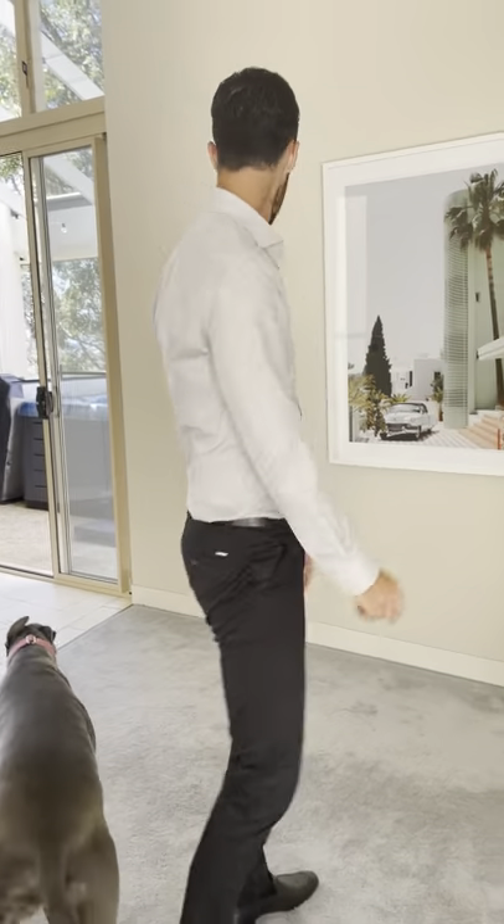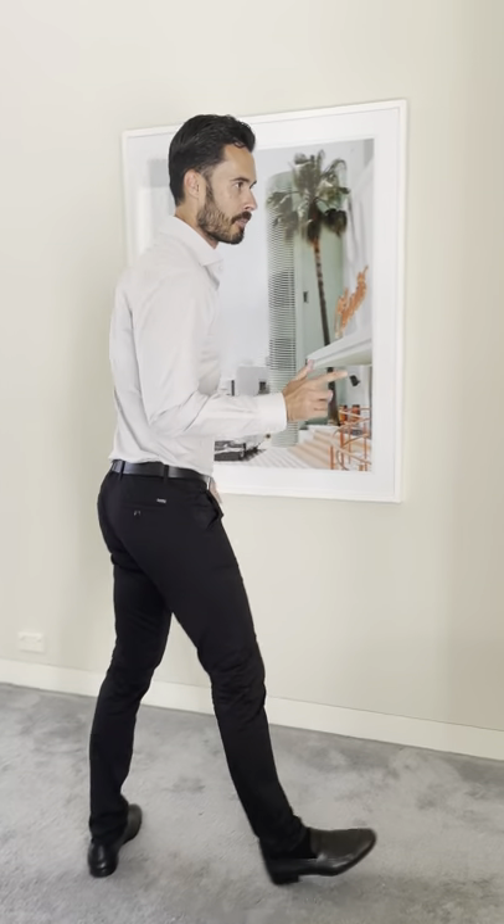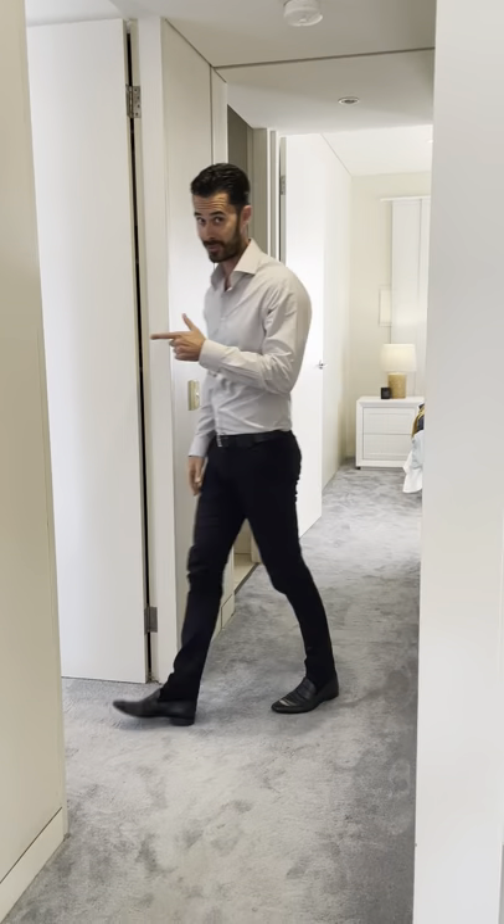This isn't the official entry — that is over there — but this is like a little library space or study nook. Starting over here, bedroom two is down this end with built-in robes and a separate powder room.